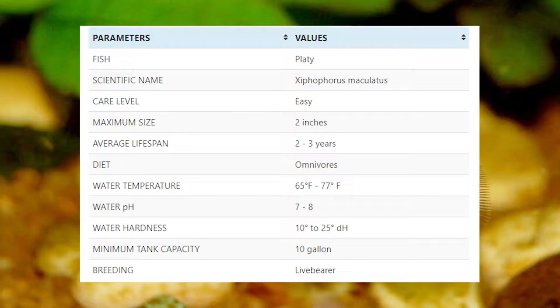Some other tank mates for platy include mollies, guppies, swordtail, Corydoras, tetras, etc. Some good plants to include in a platy fish tank include java fern, java moss, duckweed, hornwort, etc.